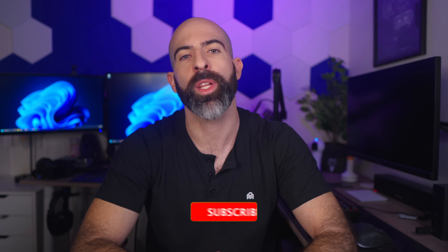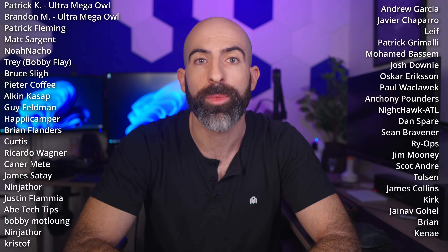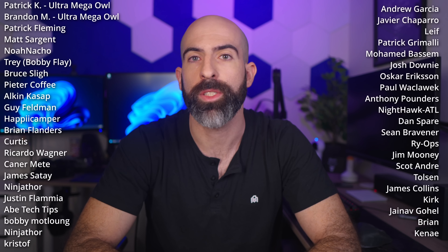If you liked this video, drop a like and subscribe if I didn't scare you off, because I make a ton of videos about this stuff. I want to give a huge shout out to my YouTube members and my Patreons — you guys are amazing. Thank you so much and I'll see you in the next one.